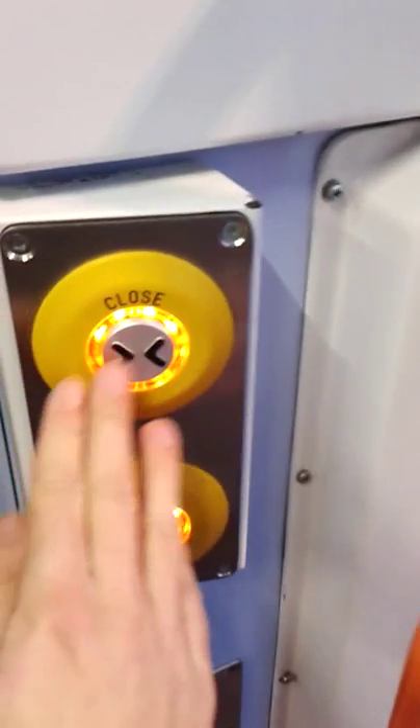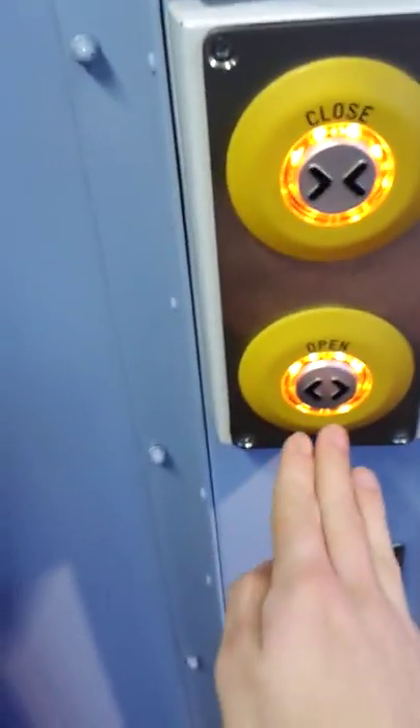This is the door to the bigger cab. And then these doors — that door closes it, and that door would open it.